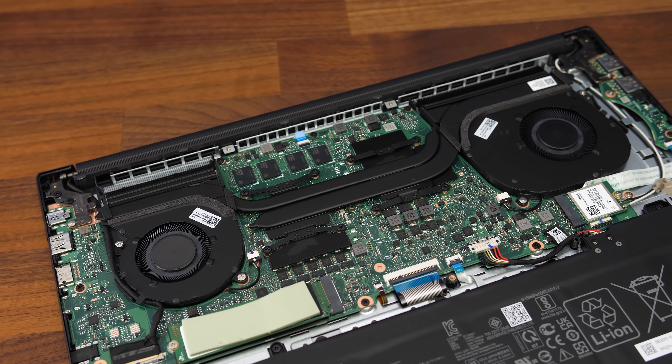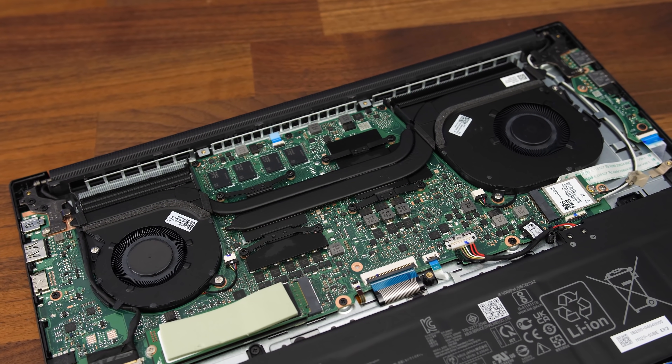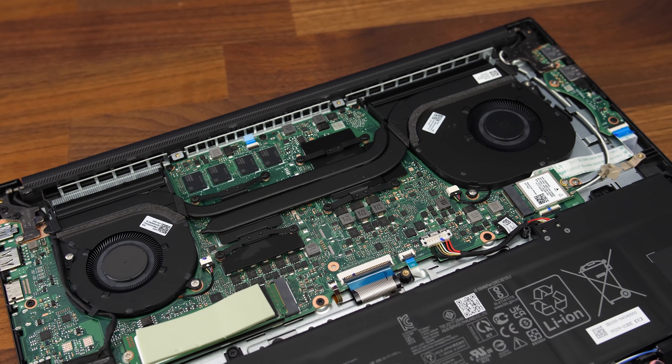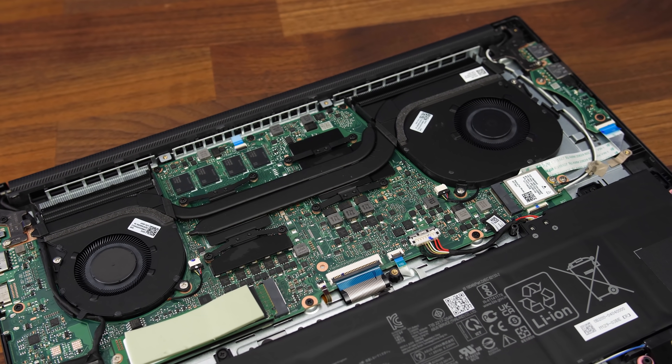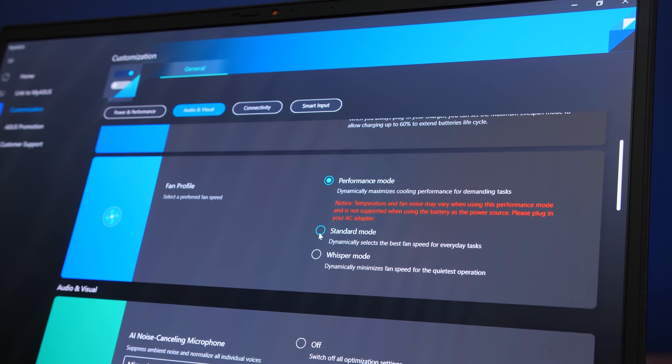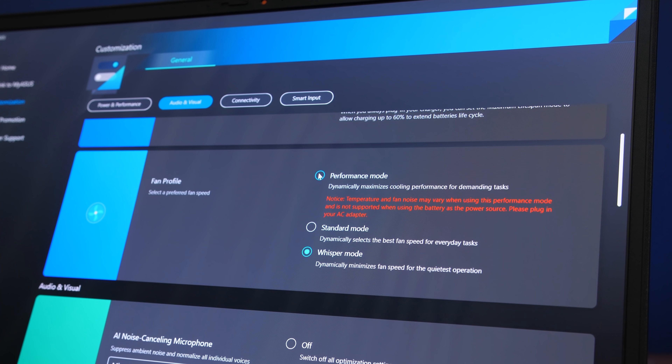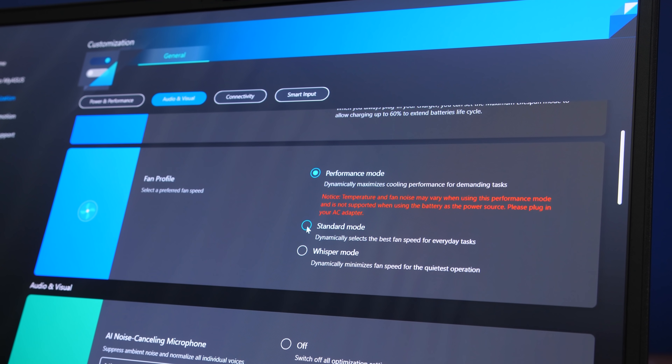Let's check out thermals next. There are a couple of heatpipes shared between the CPU and GPU with two fans for cooling. The 3050 Ti maxes out at 50 watts in this thinner design. The MyASUS software lets us change between three different performance profiles — from lowest to highest: whisper mode, standard mode, and performance mode.